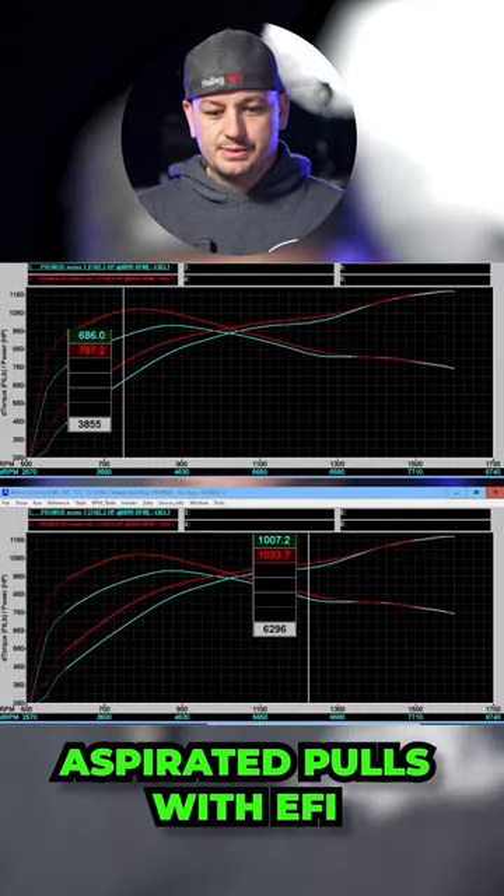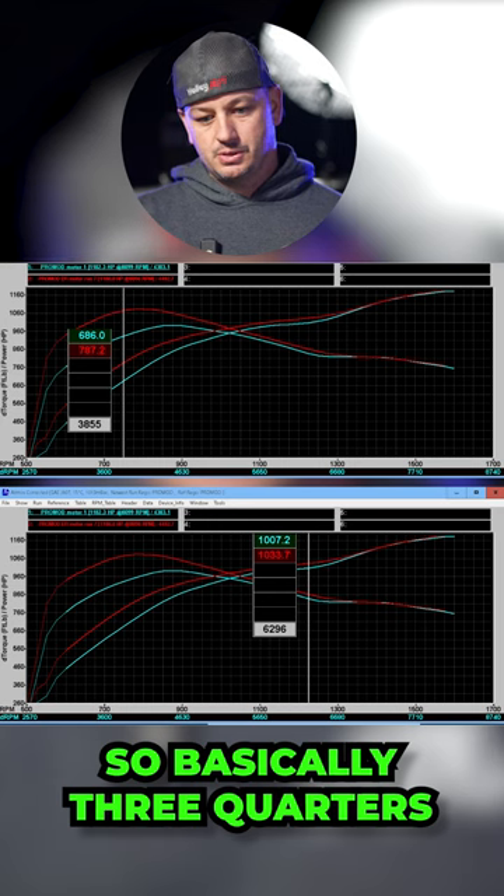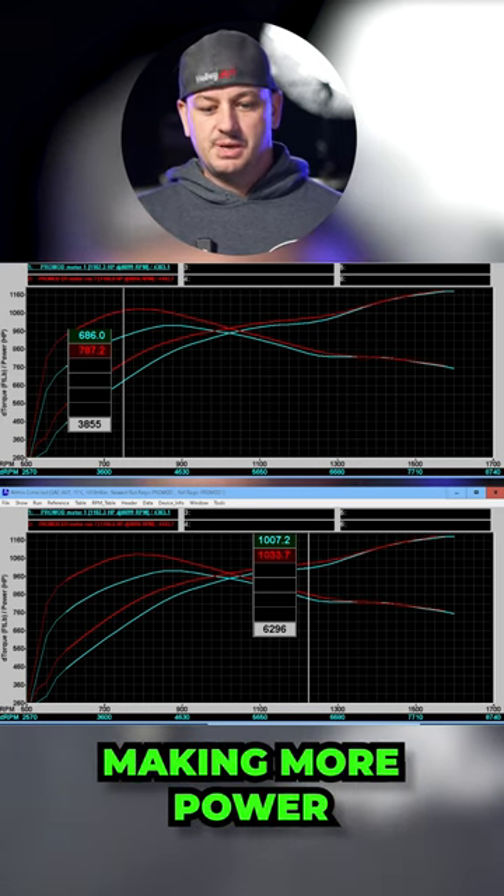Pulls with the carburetor versus the naturally aspirated pulls with EFI — basically three quarters of the run, EFI is actually making more power.